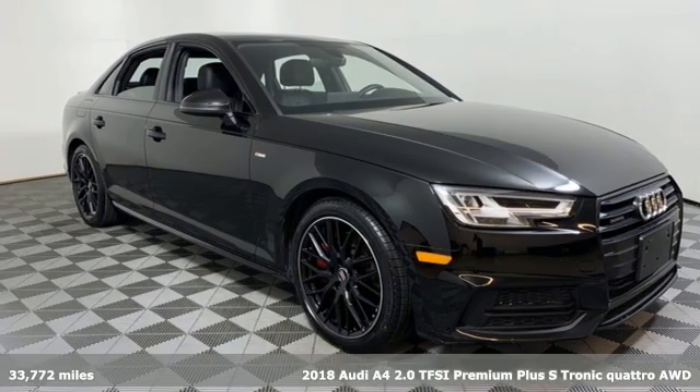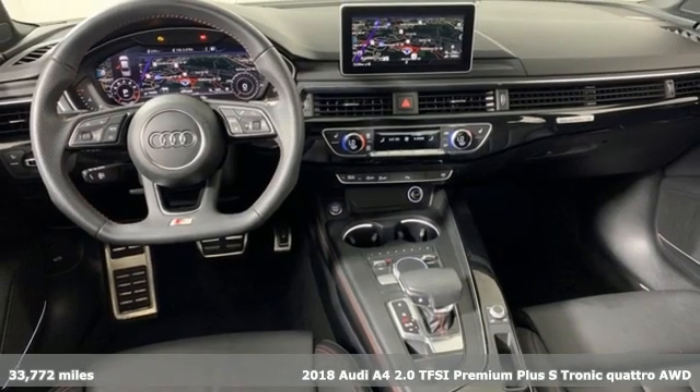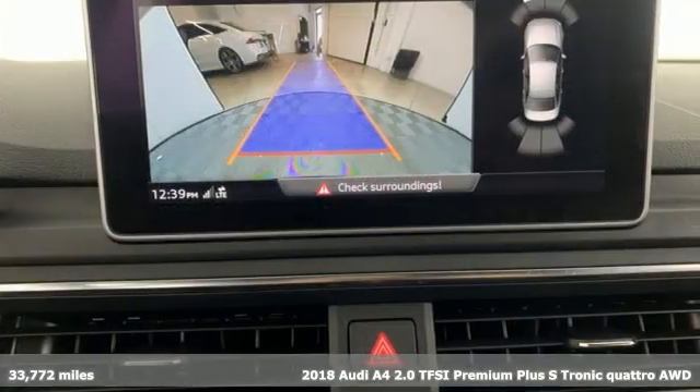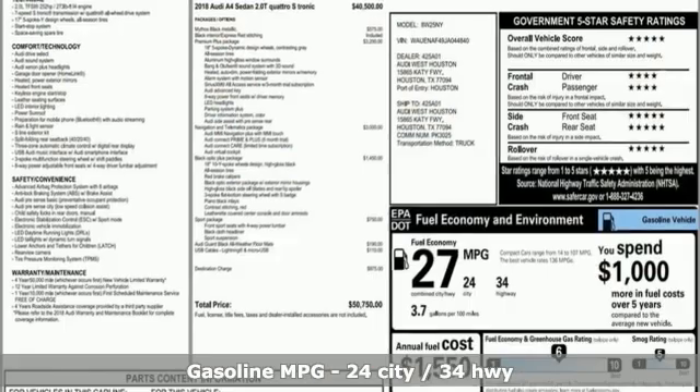Here's a 2018 Audi A4. Exhilarating performance and passionate design connect for an unrivaled driving experience. Plus, it offers an exciting list of features.